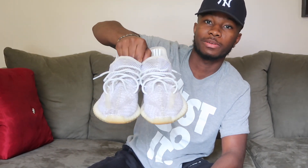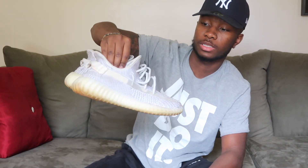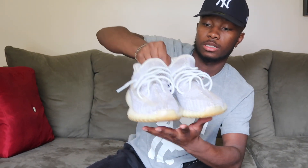Moving on to my Yeezys. I love these shoes — they're comfortable. These are my go-to shoes if I'm going out. They're really comfy — I wear these over Jordans.